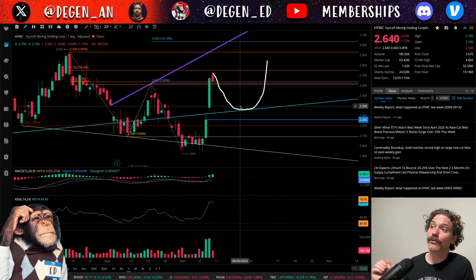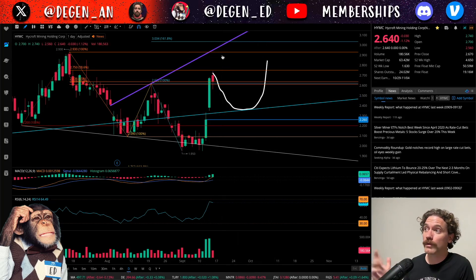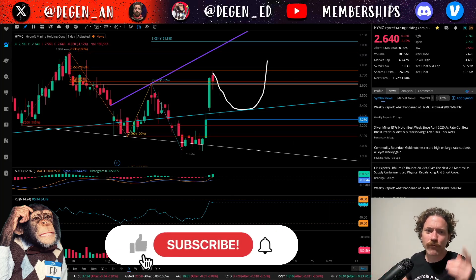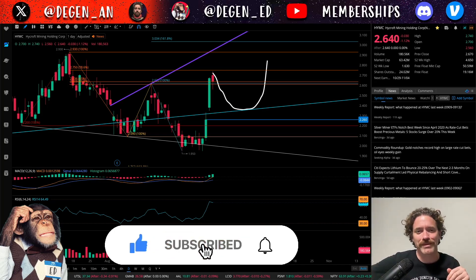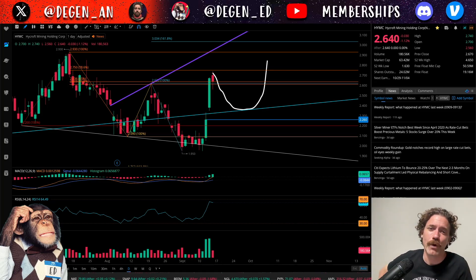I would look for dip buys down here if it does pull back, but I would also look for more upside — like $3, like $4, and maybe beyond. Those are just my thoughts. If you found them helpful, make sure you like the video and share your thoughts in the comments down below. Thanks a lot for watching.